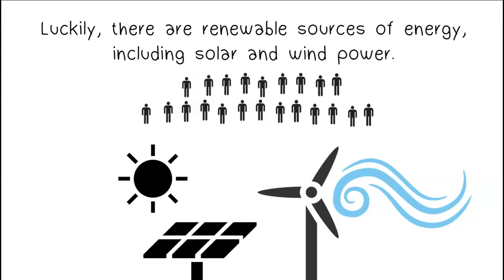Luckily, there are renewable sources of energy, including solar and wind power.